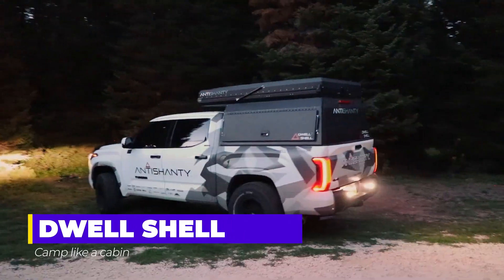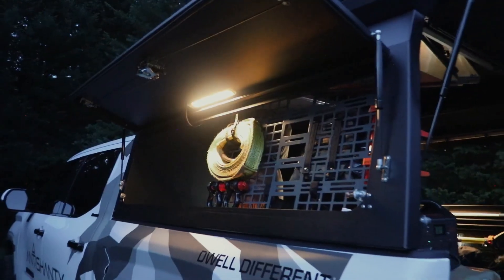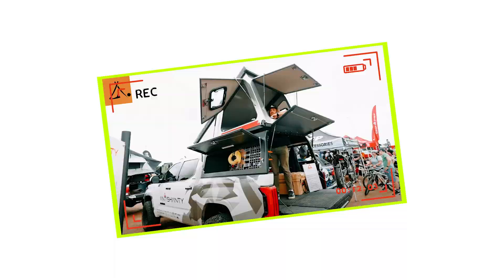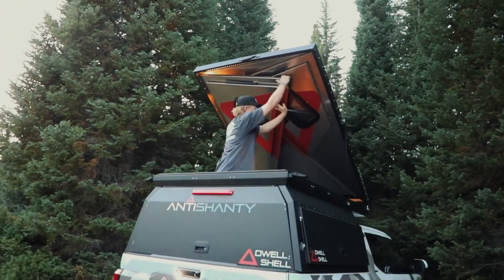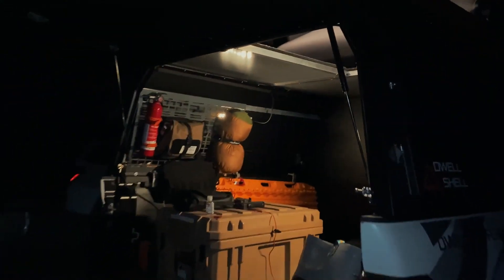Dwell Shell. Nestled in the forest, Aunt Shanty's roof camper transforms your outdoor retreat into a mobile haven. Constructed with durable aluminum, its triangular panels and rectangular rear wall offer a compact yet spacious home on wheels. Efficiently folding within the roof during transit, the camper unfolds for stability when parked.